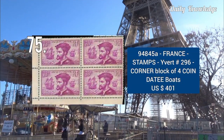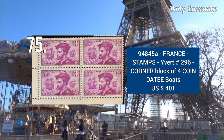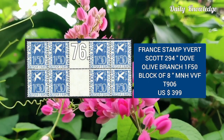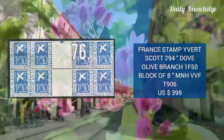Next is Yvert number 296, corner block of 4, coin de feuille boats, and the value is $400. Next is Scott number 294 — Dove Olive Branch, 1.5F, block of 8. It is mint never hinged and very fine.